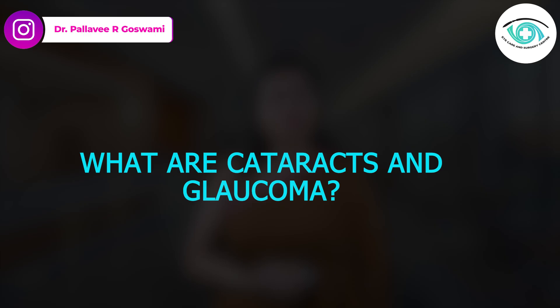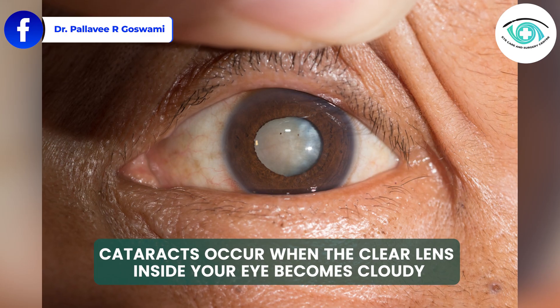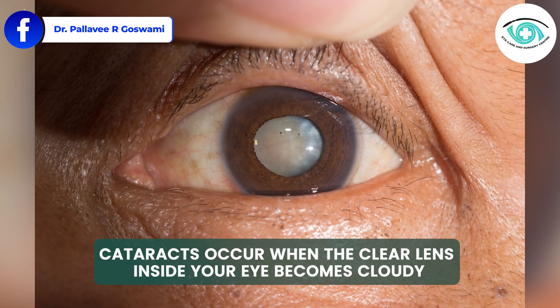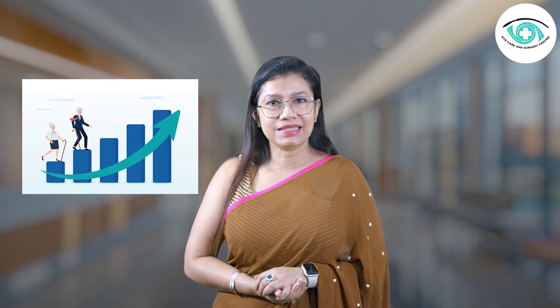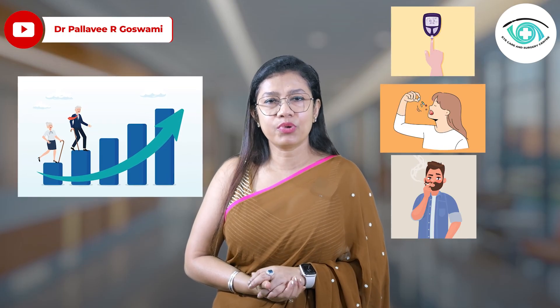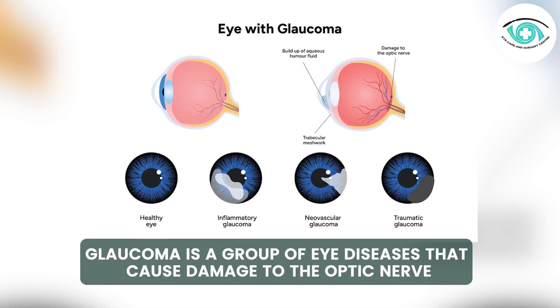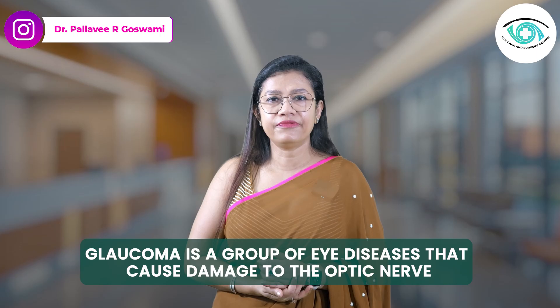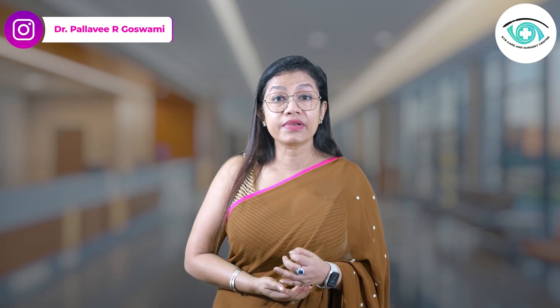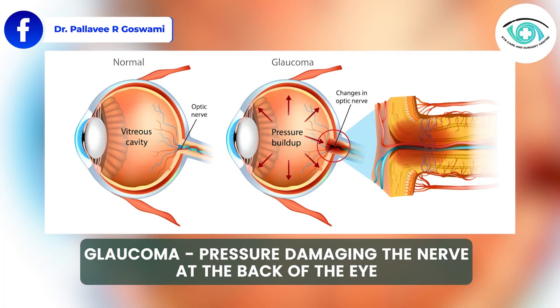Now, what are cataracts and glaucoma? Let's start with the definitions and causes. Cataracts occur when the clear lens inside your eye becomes cloudy. This usually happens due to aging but can also be caused by diabetes, steroid use, smoking, or trauma. Glaucoma, on the other hand, is a group of eye diseases that cause damage to the optic nerve, often due to increased eye pressure. Unlike cataracts, glaucoma is more about pressure damaging the nerve at the back of the eye.